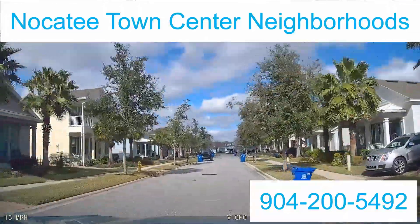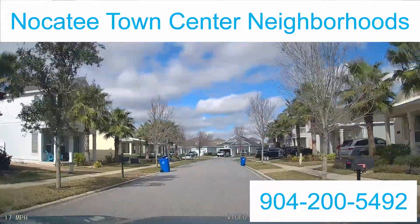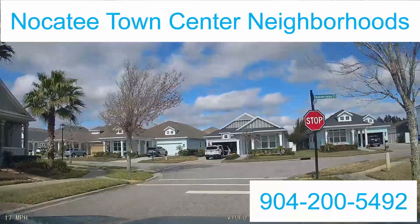The builders in here included Lennar, David Weakley, Providence, Toll Brothers, and ICI. Currently in the West End, the homes are being built by David Weakley and Providence.